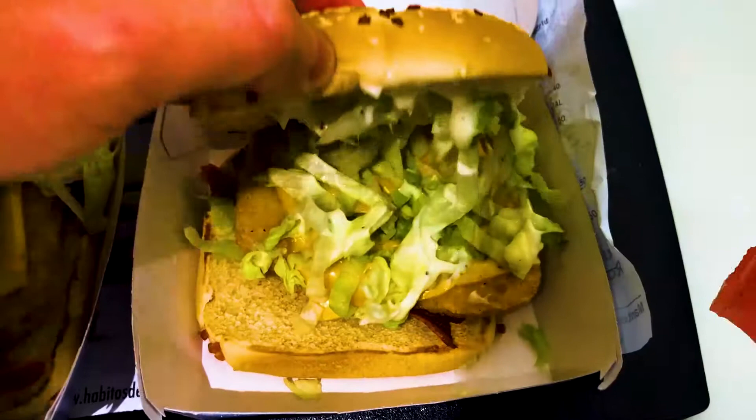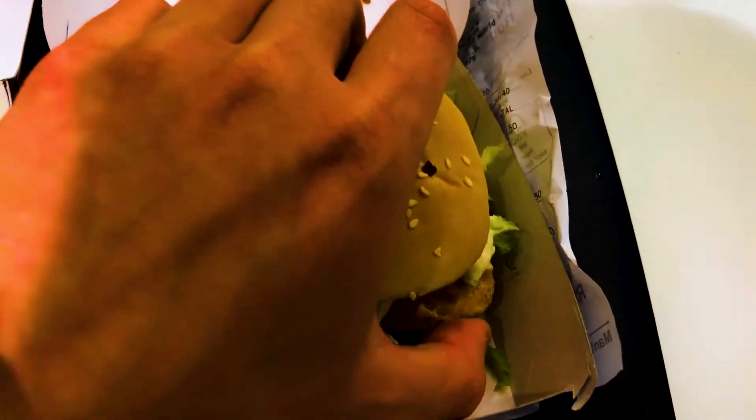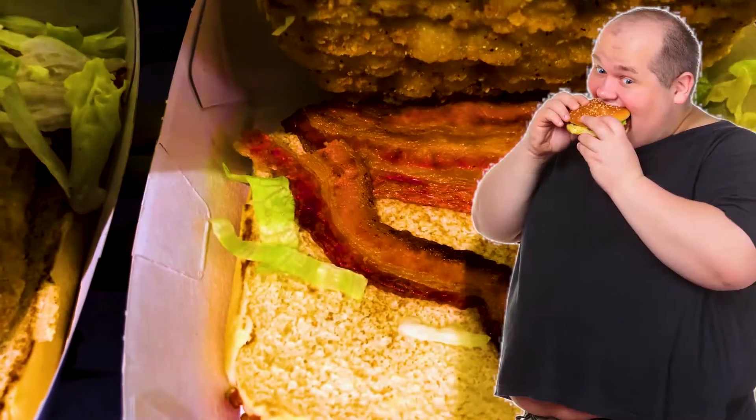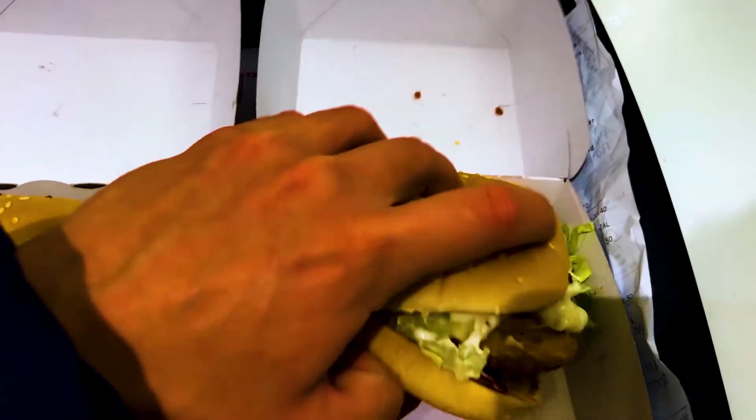If you're a ketchup fan, don't hesitate to ask for a few ketchup packets to enhance the taste of the burger. In my opinion, the CBO burger is very tasty, the service is very quick, and it definitely does fill you up — it pretty much ticks all the boxes.